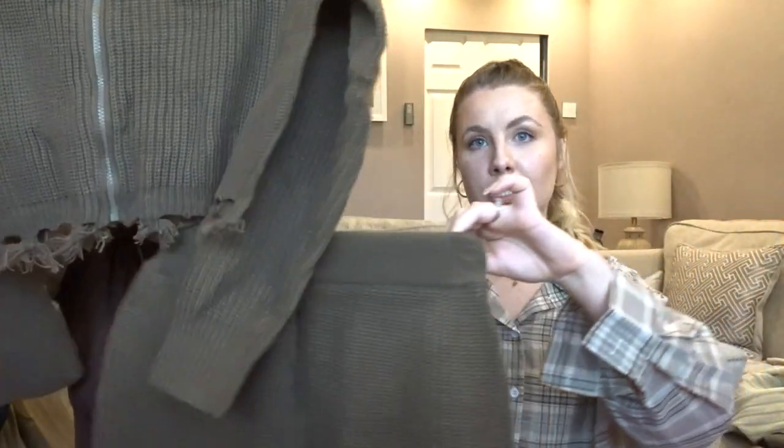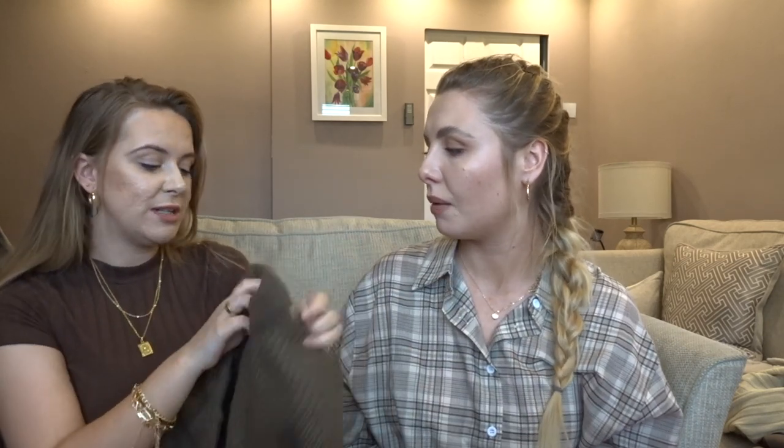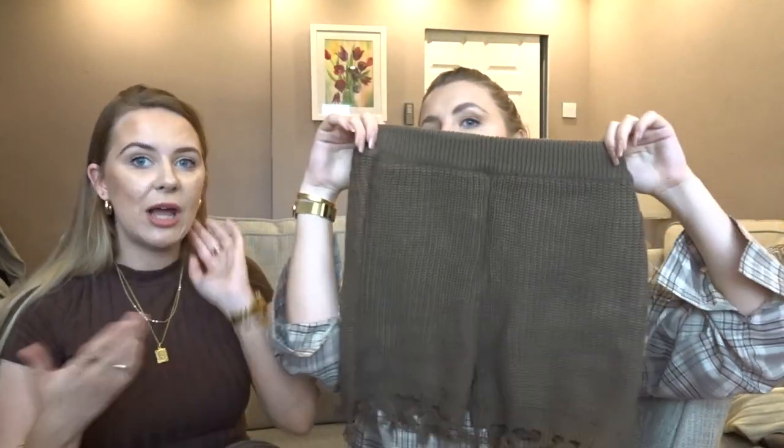I also got this brown matching set — it's got a distressed look on the shorts and matching distressed top. Really thick, really good quality knitted fabric. The top has a zip here and is distressed at the bottom — it's got a bit of a scarecrow vibe too! The quality is really good. I got this in a small and it fits really nicely and snug.